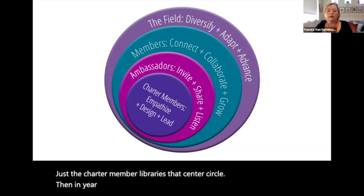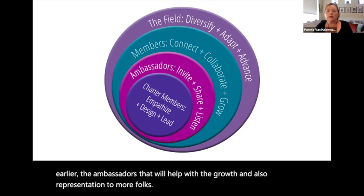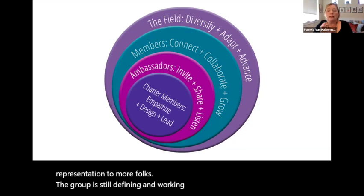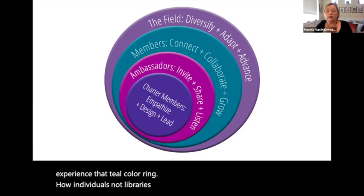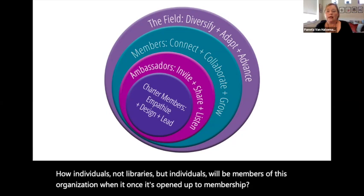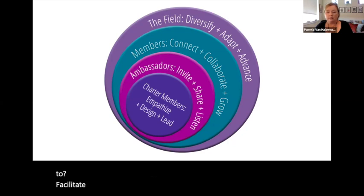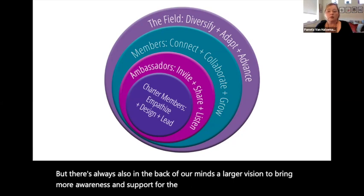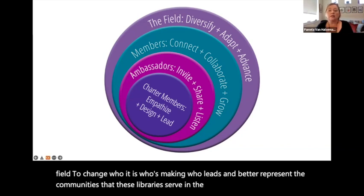In year two, we have plans to bring in more leaders — the ambassadors that will help with growth and also representation to more folks. The group is still defining and working hard on the member experience — how individuals, not libraries, but individuals will be members of this organization once it's opened up to membership, and what avenues for connection, collaboration, and growth will be established to facilitate that. In the back of our minds there's always a larger vision to bring more awareness and support for the work of library maker programs, and to change who it is who's making, who leads, and better represent the communities that libraries serve.